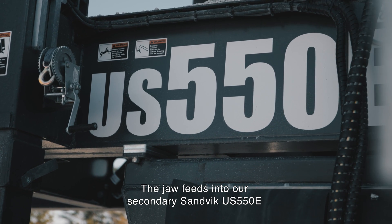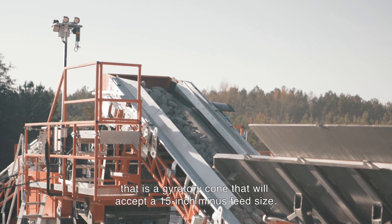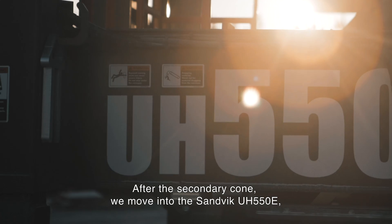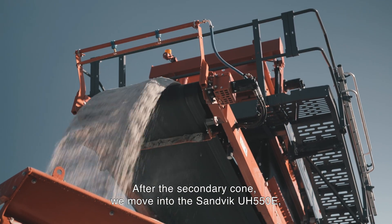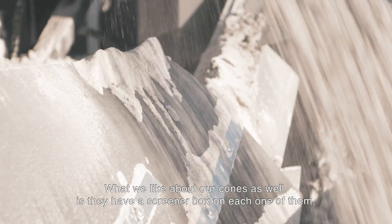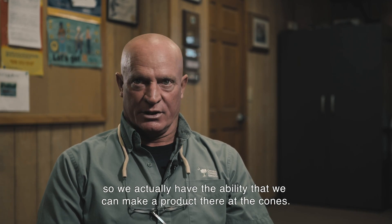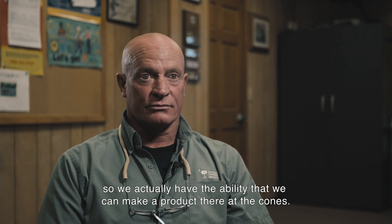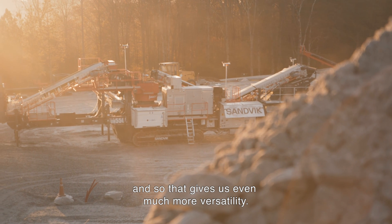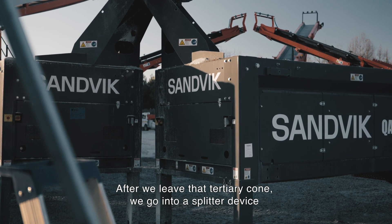The jaw feeds into our secondary US 550E, which is a gyratory cone that will accept a 15-inch minus feed size. After the secondary cone, we move into the UH 550E, which is our tertiary cone. What we like about our cones is they have a screener box on each one of them, so we actually have the ability to make a product right there at the cones — we don't even have to push it forward to our screeners, which gives us even more versatility.